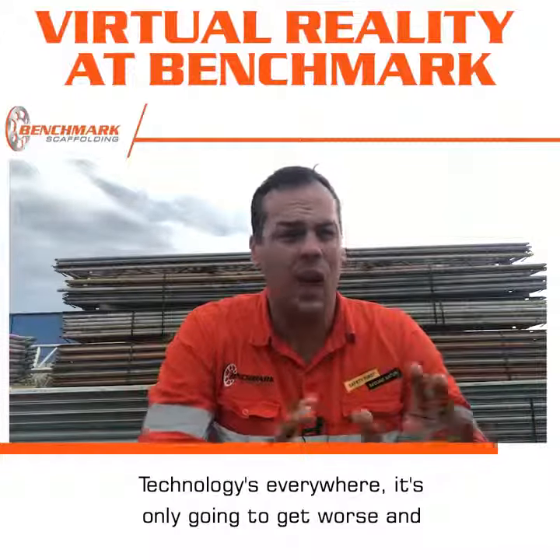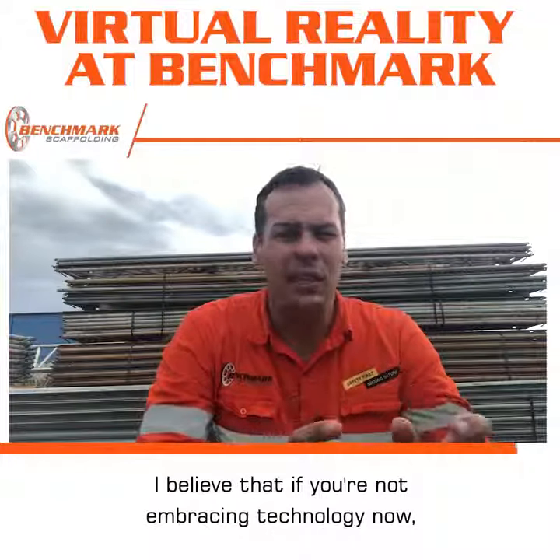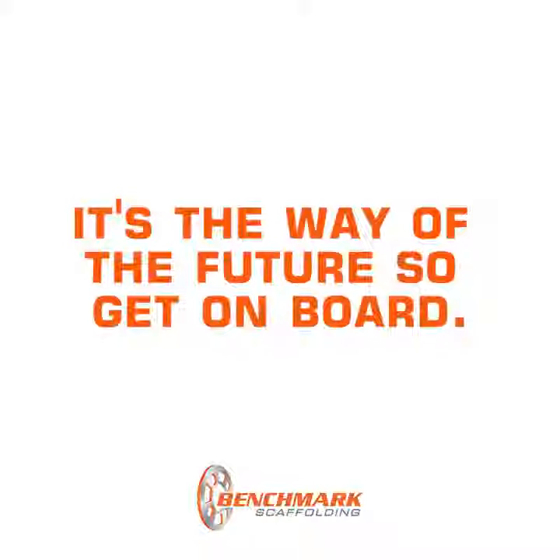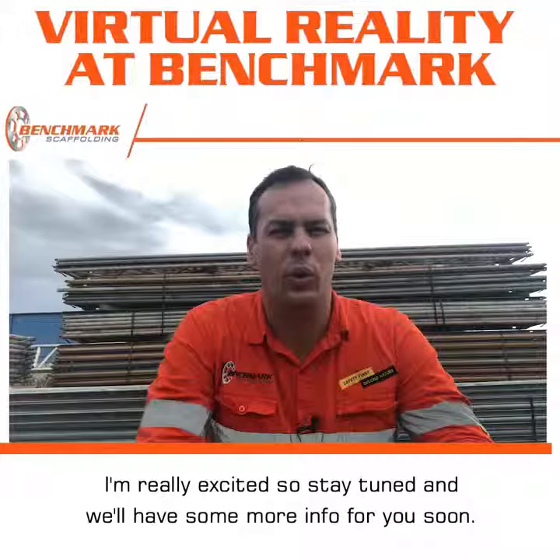Technology is everywhere and it's only going to keep advancing. I believe that if you're not embracing technology now, you're already getting left behind. It's the way of the future, so get on board. I'm really excited, so stay tuned and we'll have some more info for you soon.